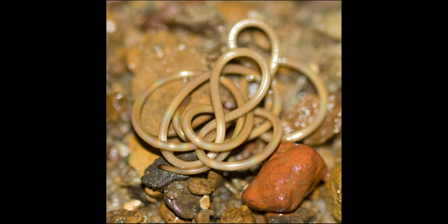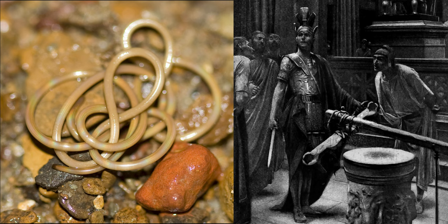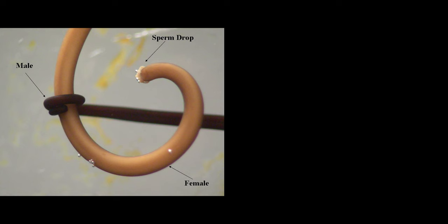Horsehair worms are also known as Gordian worms, from the ancient Greek legend of the Gordian knot, which told of a knot tied to an ox cart that was so challenging to untie that whoever did so would be destined to rule all of Asia. Simpler times. Gordian worms get their name from their breeding behavior, in which a group of aroused individuals form mating clumps, which appear to us like a knot of writhing spaghetti. But to the worms, I bet it's super sexy.